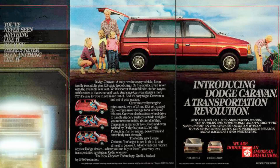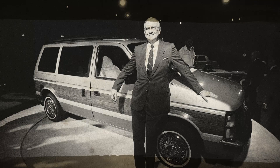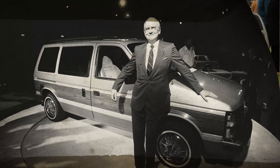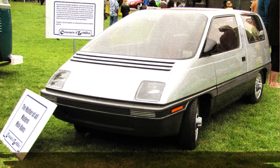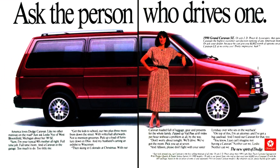The Dodge Grand Caravan has been one of Canada's favorite minivans since 1984. Originally designed by Lee Lakaka and Hal Spurlik, who joined Chrysler and designed the Caravan prototype, the Dodge Grand Caravan has gone through several evolutions and introduced several innovations that have been embraced throughout the industry.